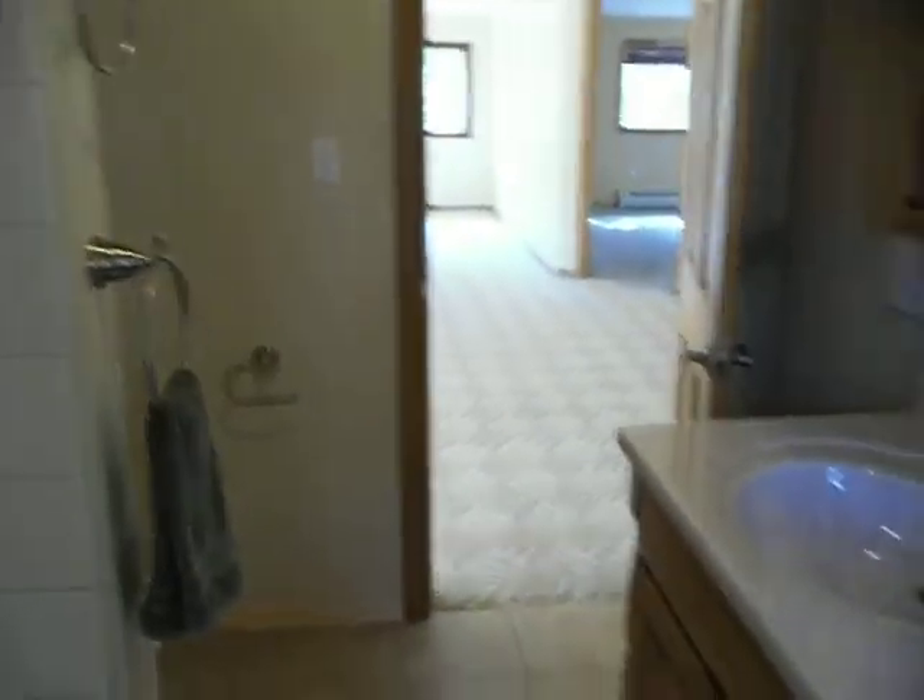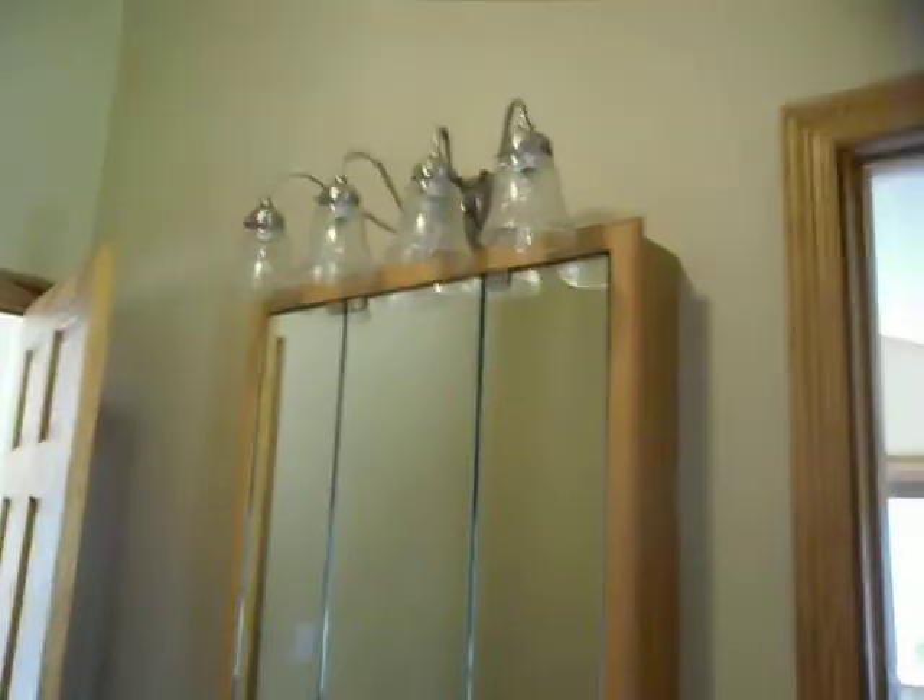Here's an upstairs bathroom. There's a water turned off on that toilet. Nice little shower area.